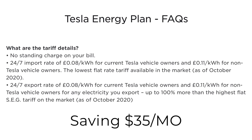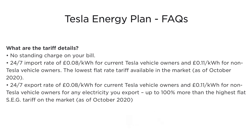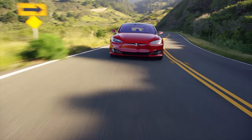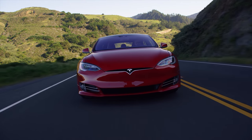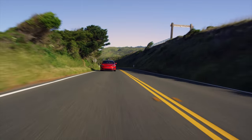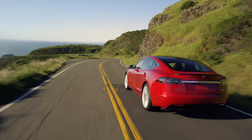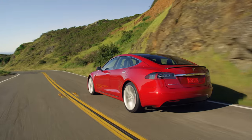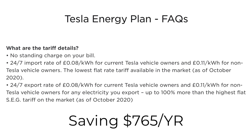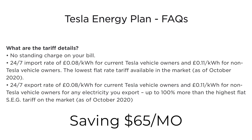That's for the average around 4,000 kilowatt hours. If you have an electric vehicle and you're charging that — let's say that's double, 8,000 kilowatt hours — that should get you 10,000 to 15,000 miles per year. Then your annual electricity costs go up to a little over 1,200 pounds or about $1,600 US dollars. Under Tesla's energy plan, that same amount of energy would cost about 640 pounds or about $835 US dollars, saving about $765 per year or $65 per month.